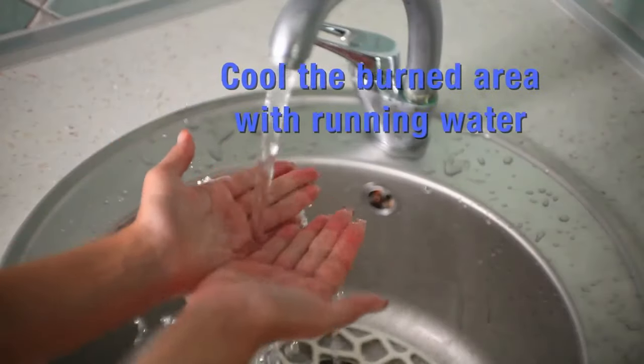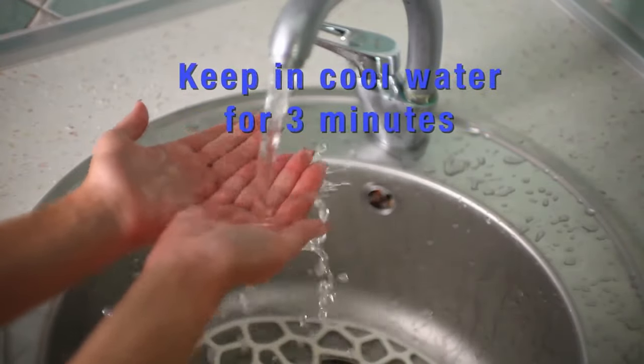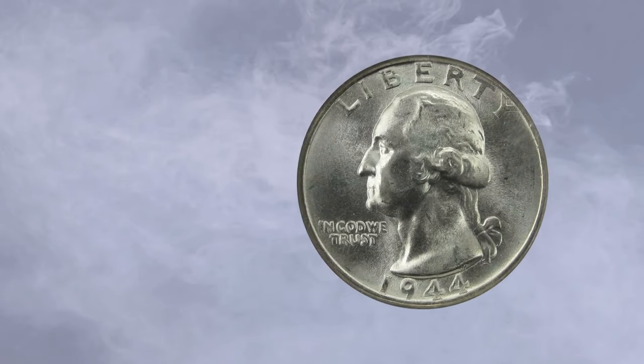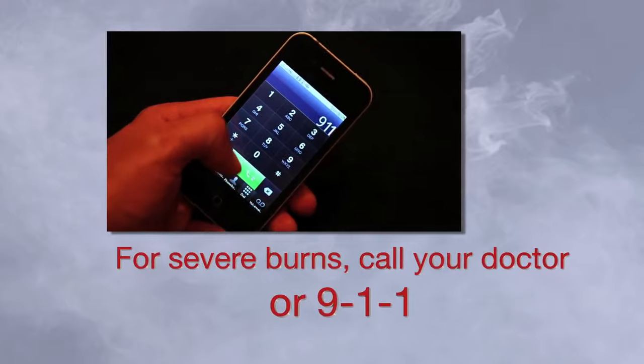We hope you'll follow these helpful steps to prevent injury. But if you or someone in your care does suffer a liquid or steam burn, here's what you should do: apply cool running water to the burned area and keep it in cool water for three minutes. Don't apply ice, butter, oils, or any lotions. And if the burn is over the size of a quarter or is on a joint, call your doctor or 911.